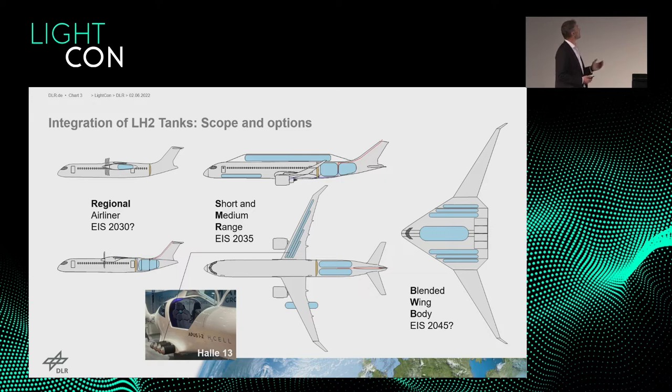The range requirements imply several options for where hydrogen can be stored. For regional aircraft, it could be stored in the engine pylons or just behind the rear pressure bulkhead — a commonly discussed option. Hydrogen tanks can also be placed above the regular fuselage, in the cargo compartment below the passengers, into the wings, or in so-called wing pods just beneath the wings. An example of wing-storage systems is displayed in building number 13 in this exhibition for a general aviation example.